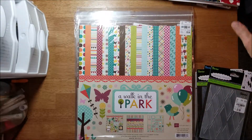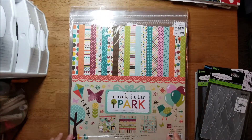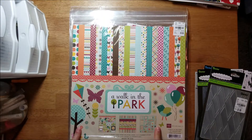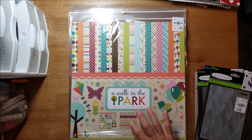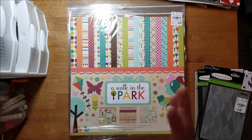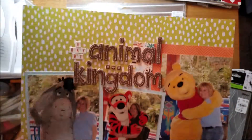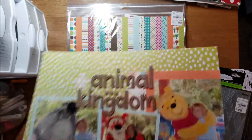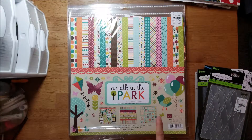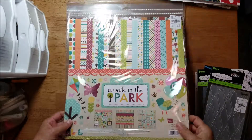I got some Echo Park kits. This one is Walk in the Park, and the reason I got this one is because of the color combinations — I had just gotten some pictures printed from an older trip, well over 10 years ago, and it works great with some Disney photos. So I picked that up; it was $5.99 and it is from 2015.